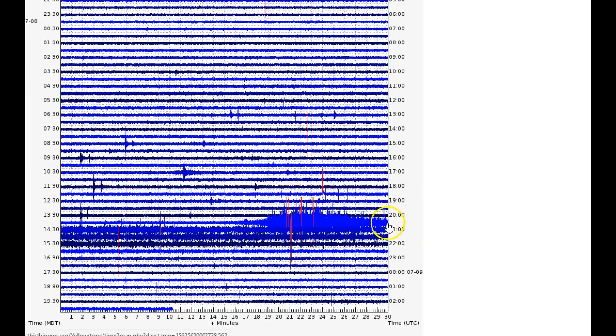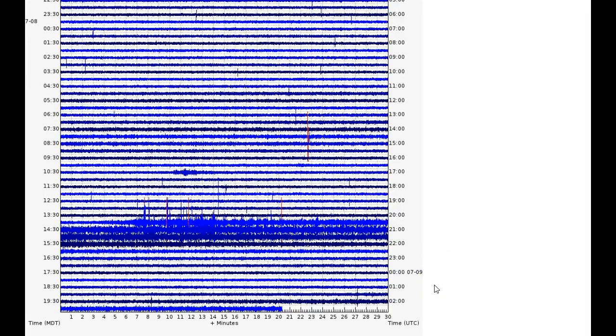Just by looking at the webicorder displays, notice how it starts — let's say it starts at about 2016 UTC on YLA. So let's go to 2019 UTC on YTP. We see it start at about 2006 UTC on YTP — about 10 minutes earlier. We'll take a closer look at this in the seismic program Swarm.